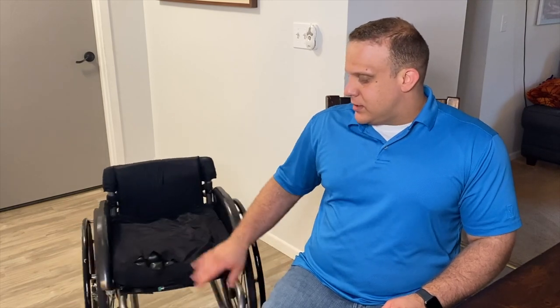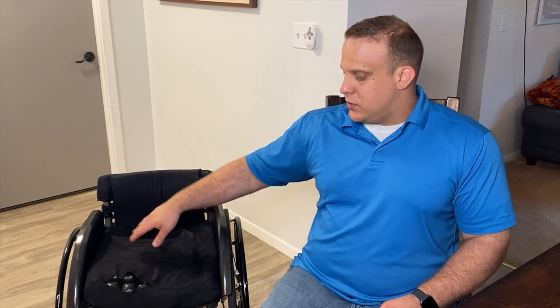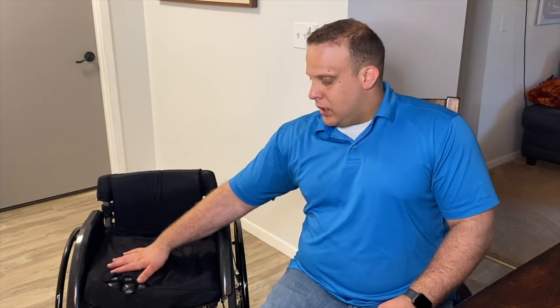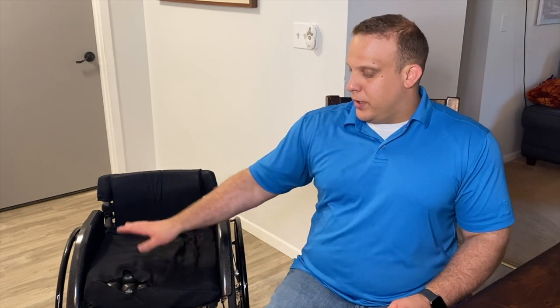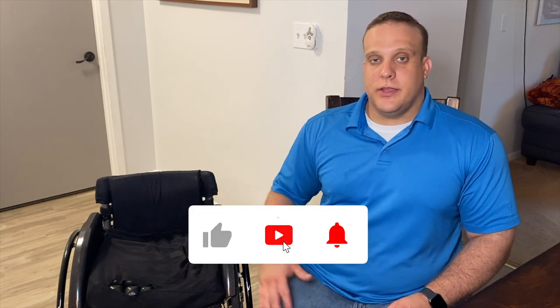I do have the Roho cushion again with this chair — specifically the Quadtro Pro, which has four different sections I can lock independently or open up so air flows freely between all four quadrants. It's super comfortable and I really like it. Permobil, which owns TiLite, also owns Roho now, so the chair and cushion all came pre-assembled together, which was great. If you have any questions about anything I mentioned today, drop them in the comments or shoot me a message. Subscribe and we'll see you on the next Adapted Adventures!